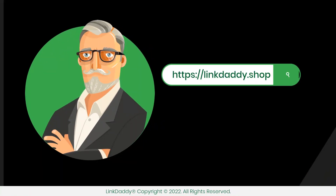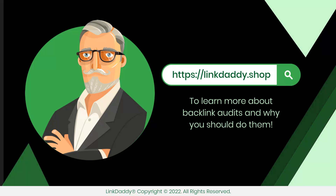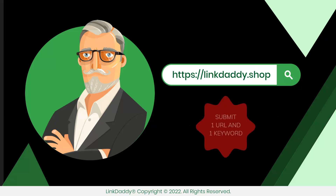Visit LinkDaddy.shop today to learn more about backlink audits and why you should do them. Not sure who LinkDaddy is? Submit one URL and one keyword and get a free backlinks campaign for your website, valued at $39, to try out our service.